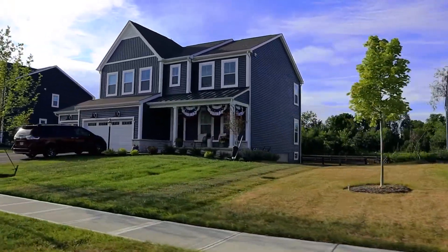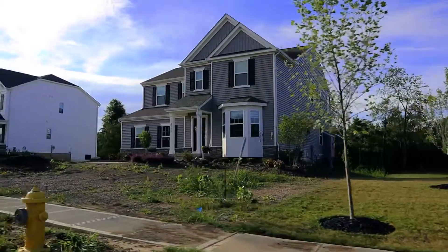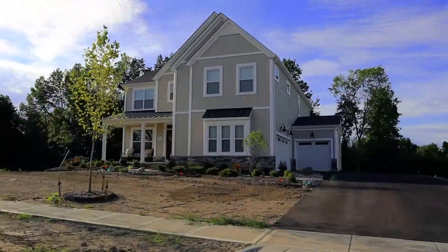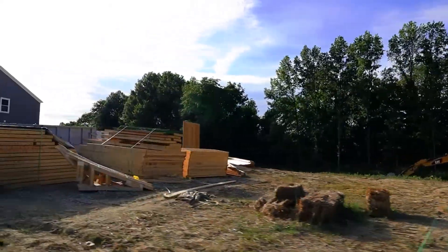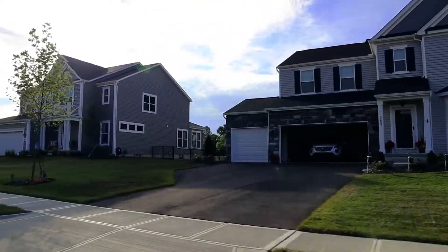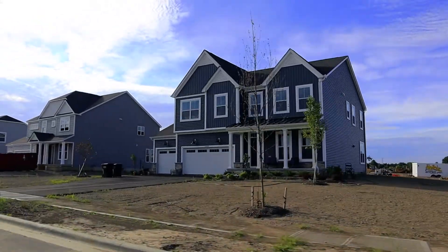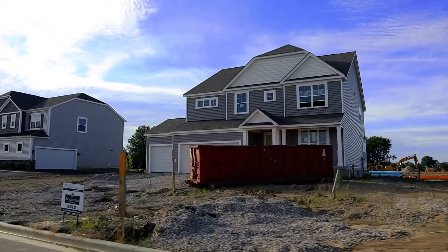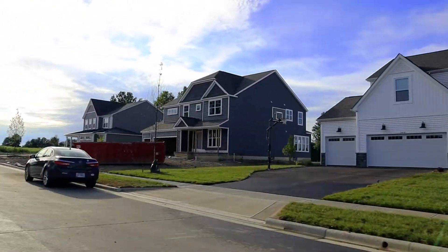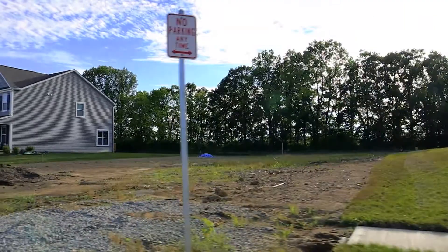The homes in this community range from a craftsman style to a farmhouse style to a more traditional style. Sod is getting put in, new homes are under construction — just all kinds of activity going on. The community does allow fences, so if you want to fence in dogs or have a fence for the kids, that's perfectly fine. Some homes have garages that face the front, and some have side-load garages — that's intentional in this community. You'll also see an example of a carriage garage as you come around the corner.